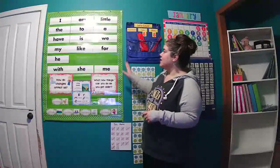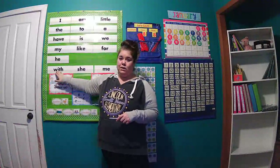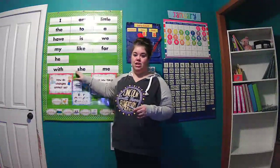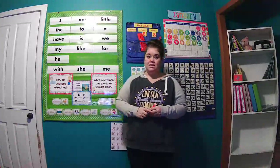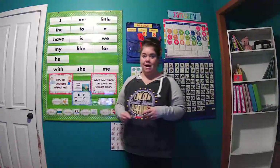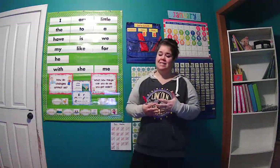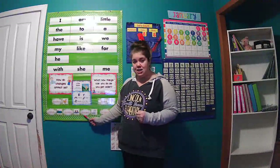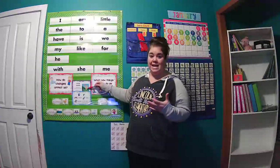Taking a look at our reading wall — just a quick reminder about our high frequency words we've seen so far. Adding in the words this week: with, she, me. We're talking about how changes affect us and what new things we can do as we get older. If you think about Little Quack from our story, he is able to jump into the water — he's not so scared anymore, he's very brave, and once he does it, he's very proud. So we'll see the words proud, brave, plunged, paddle, pond, and duckling in our story, Little Quack, which we'll hear again today.